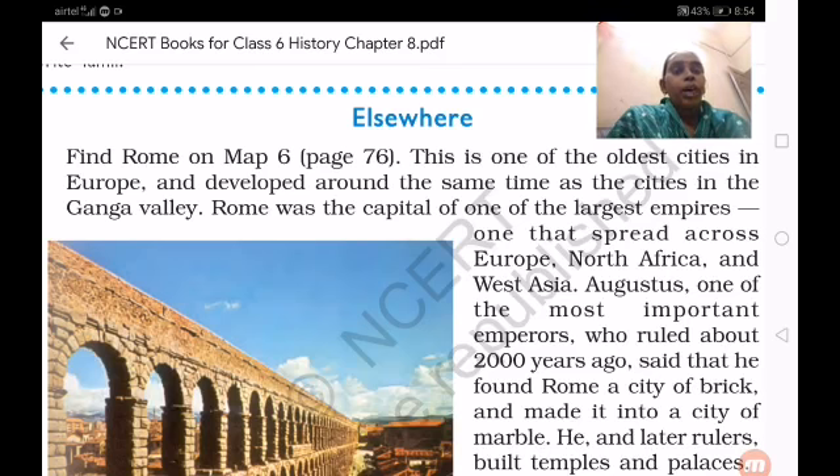Arikamedu was located in Pondicherry and it is a very important shipyard used to export and import goods. Even in Rome also, it extended into North Africa and West Asia.